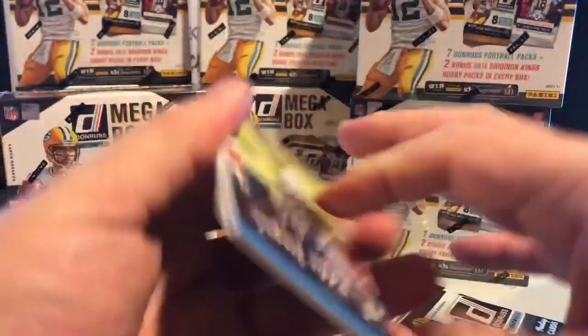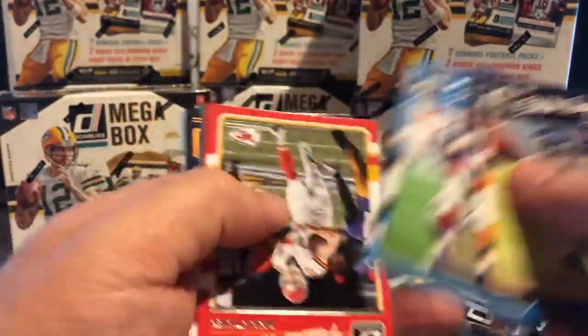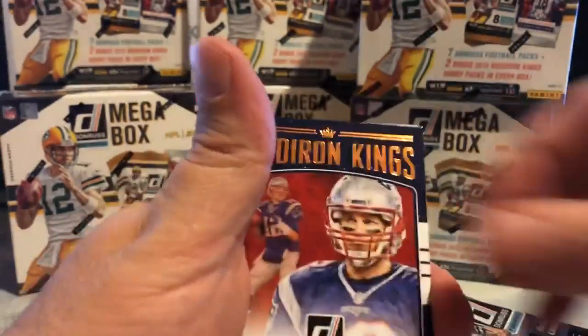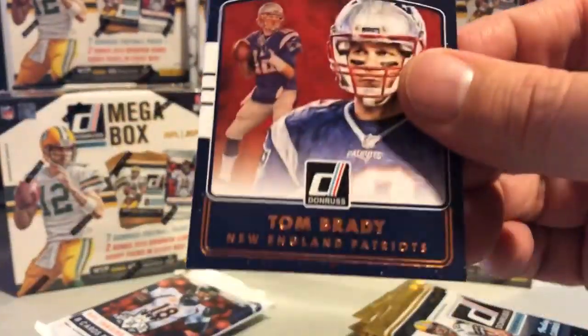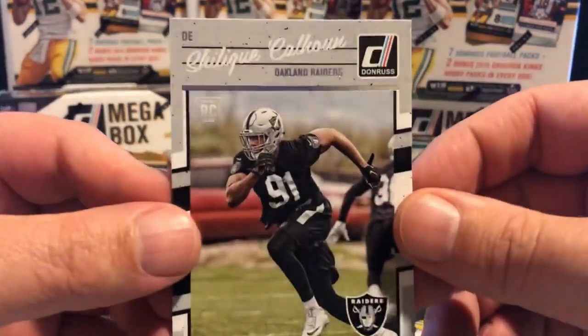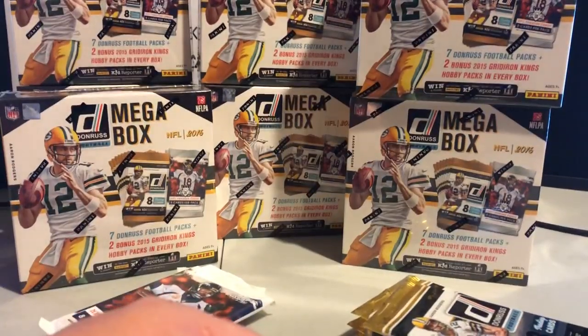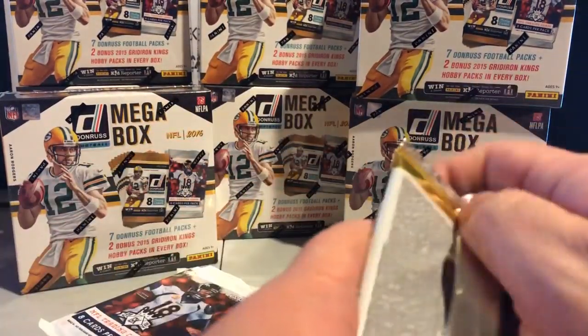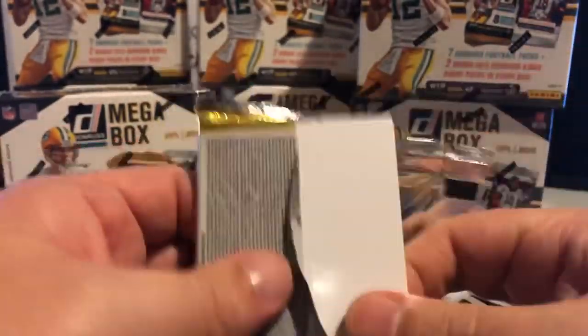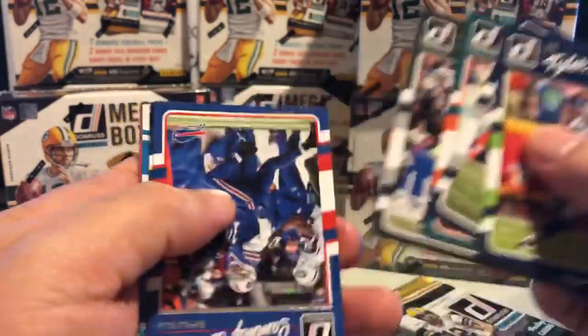Pretty much how every pack goes. So again — one, two, nice Lawrence Taylor there — four, five, six. There's a nice Tom Brady insert, then there's the rookie. Each one of the rookies is either the rated rookie or an RC shield, as I call it. There's a nice Dan Marino there.